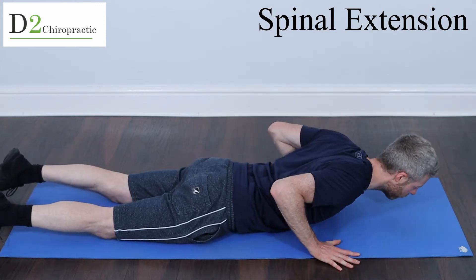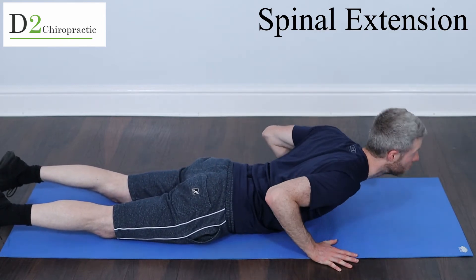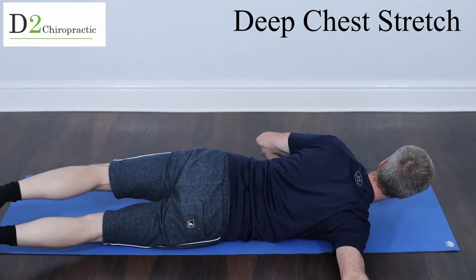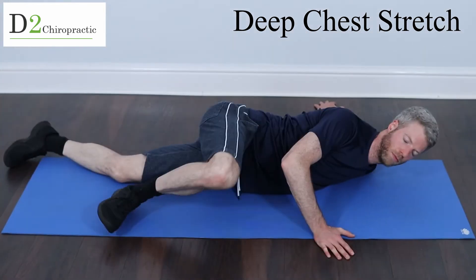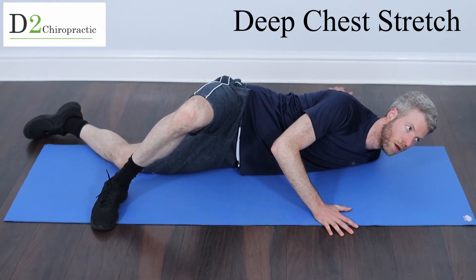We want to add some muscular activation — do about 10 repetitions. I would try to do about 10 repetitions with everything here, and repeat it about three times if you have the time. Now, my favorite chest stretch: we're on the floor, reaching our hand out and turning our body into it. A very deep chest stretch, great for those rounded shoulders.